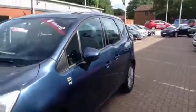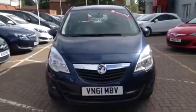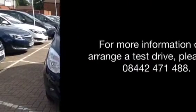For your security, this vehicle comes with an immobiliser and remote central deadlocking. For more information or to arrange a test drive, please call 08442 471 488.